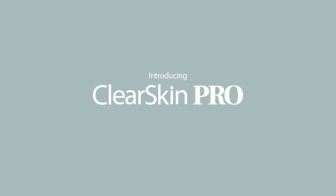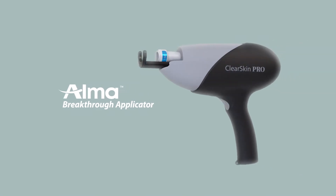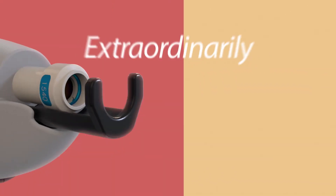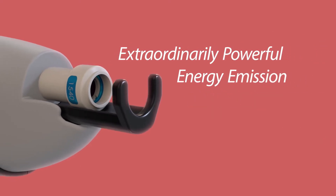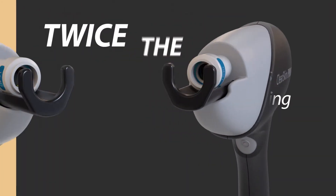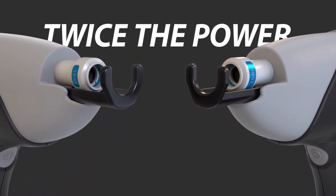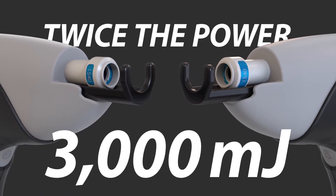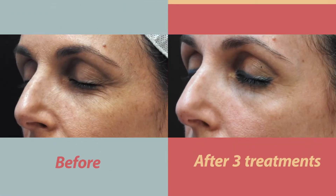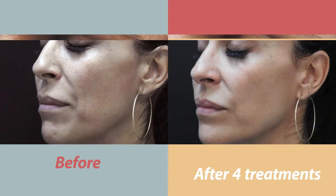Introducing Clear Skin Pro — an almost new breakthrough applicator offering outstanding results for skin rejuvenation treatments with extraordinarily powerful energy emission. Combining non-ablative fractional laser with simultaneous contact cooling, with twice the energy of previous solutions, the Clear Skin Pro applicator delivers up to 3,000 millijoules in one effective pulse.